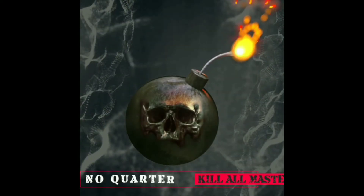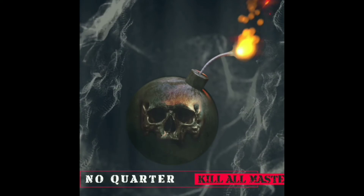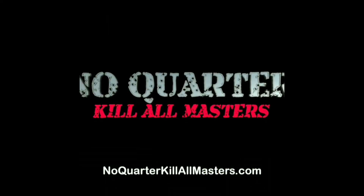Your road to redemption is paved with Toonstone. No Quarter. Kill All Masters. Go to NoQuarterKillAllMasters.com. Rated R.